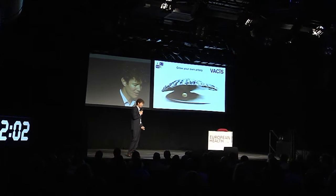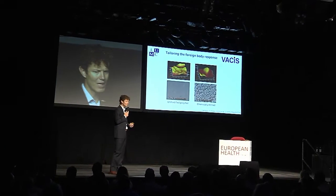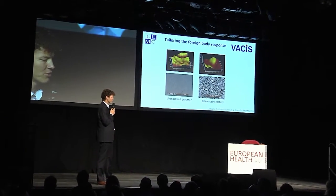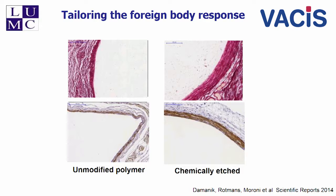As you've seen from the sharks this morning, the surface of the rods really determines how the cells respond to it. So we first screened a lot of surface modifications to get the optimal response, and you can see that it really affects the tissue capsule formation in terms of thickness and composition.